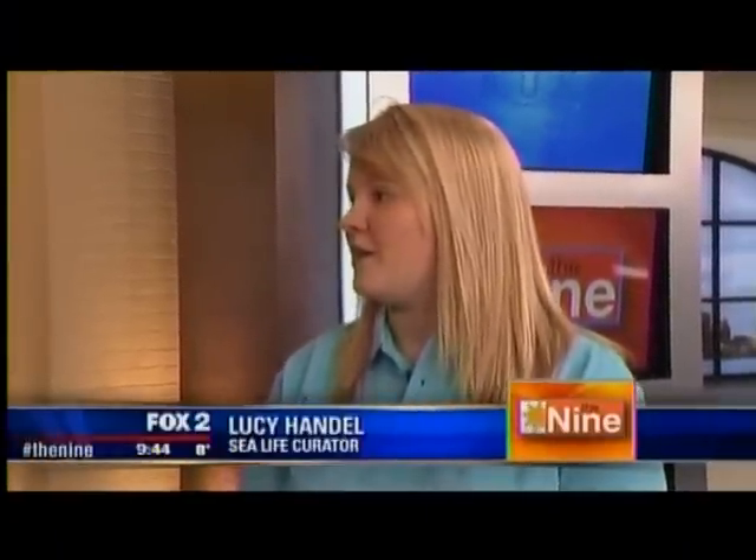You'll notice Lucy's accent because there is a Sea Life in England as well. This is actually their seventh Sea Life in the United States, and they have several across the globe and quite a few in the UK as well. Lucy has come across to help with the opening.